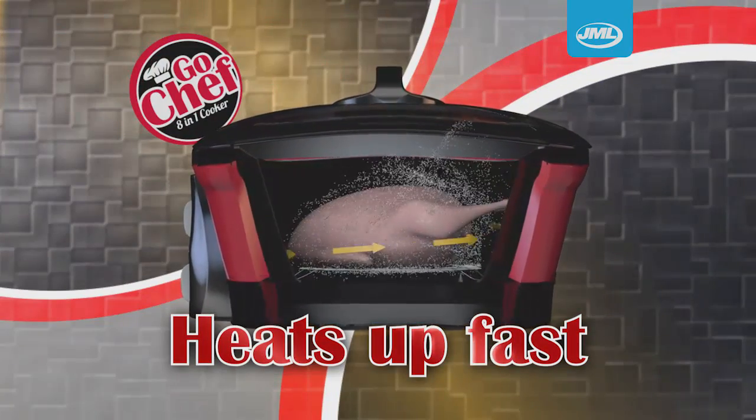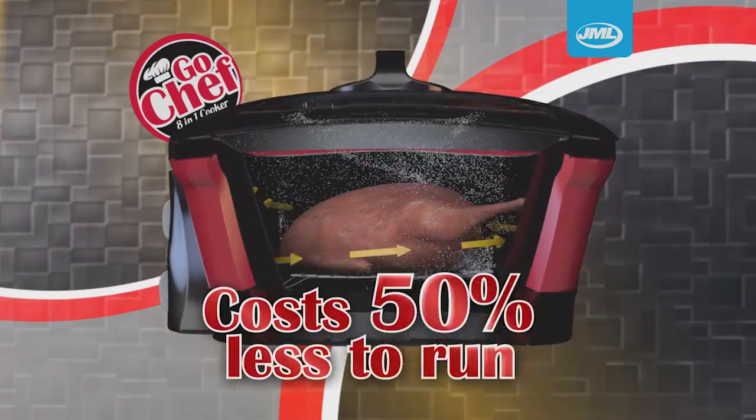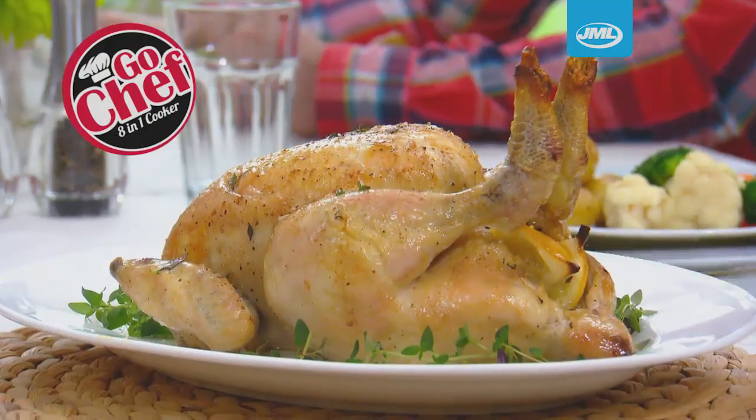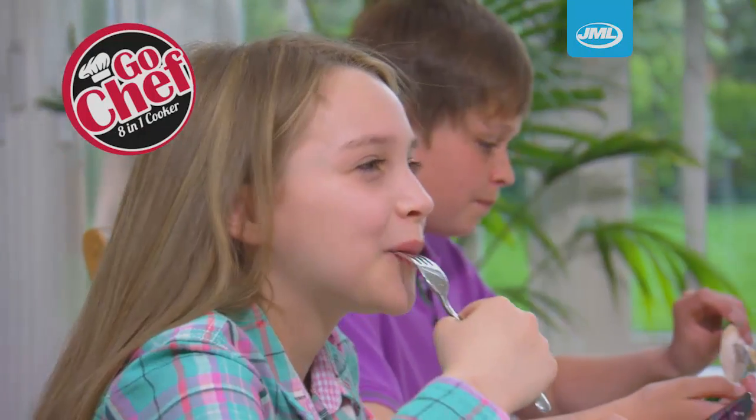GoChef heats up in half the time of a fan assisted oven and costs 50% less to run. Now you can cook a delicious roast chicken for the whole family to enjoy, quicker and at half the cost.